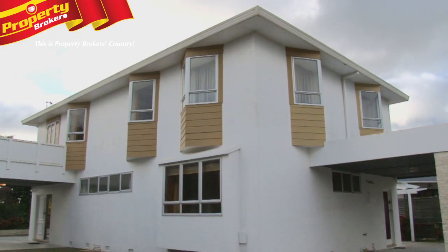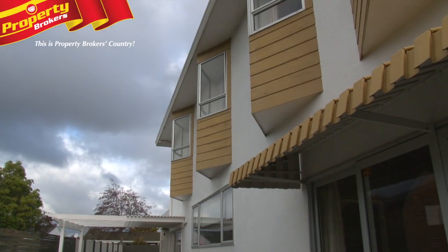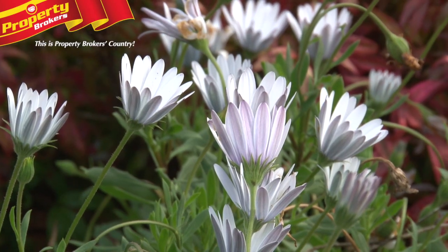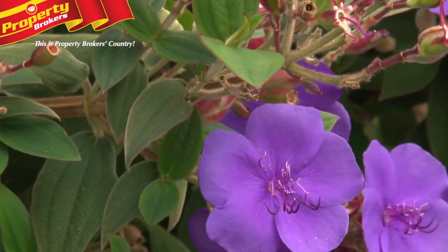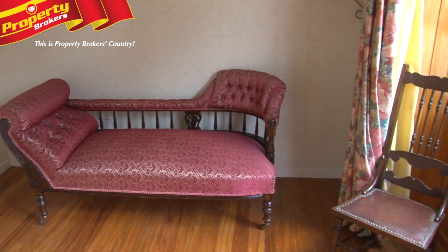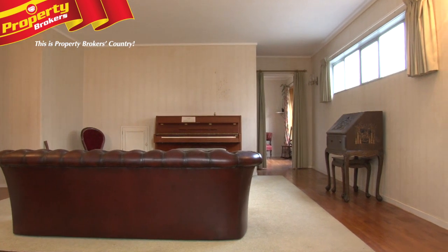Welcome to 33 Meadowbrook Drive. This property is up for auction on the 10th of August and it just has so much to offer. Let me tell you a little bit about this amazing property. On the 10th of August you could own something truly unique. It's a little bit retro — you could add your own splashes of colour and change it around a bit.